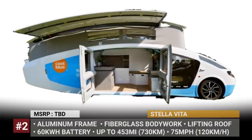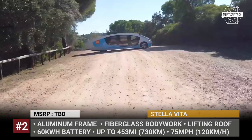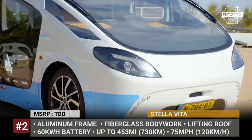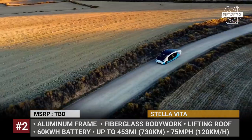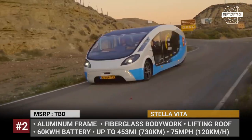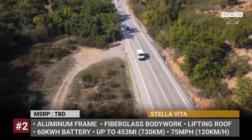Stella Vita. This solar EV was created by a team of 22 students from the Eindhoven University of Technology, and in 2021 it managed to complete a 1,200-mile trip across Europe without stopping for a recharge. This was made possible by Stella Vita's huge roof-mounted solar array.